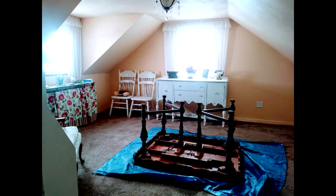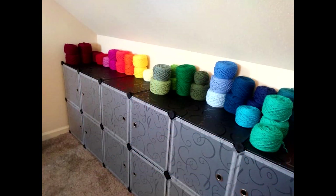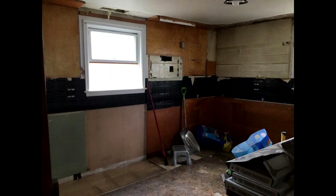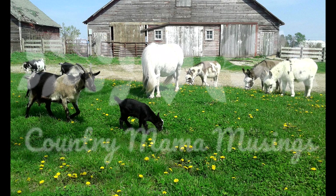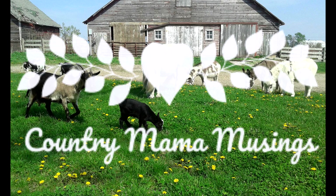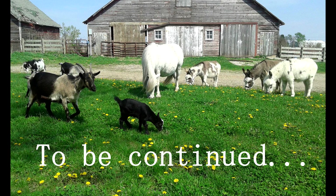We're not done — this room is now being converted into my craft room, and we will be converting another room downstairs into a new master bedroom so that we can eventually convert to single-level living because of my health. So stay tuned, we've got more coming up. Thank you for joining me here on Country Mama Musings — I hope you enjoyed our renovation and I hope you come back for chapter two.